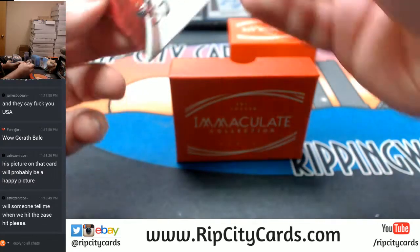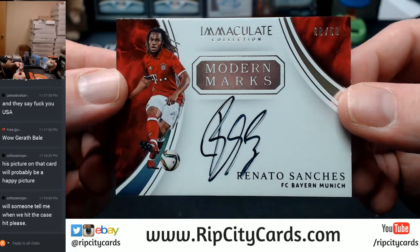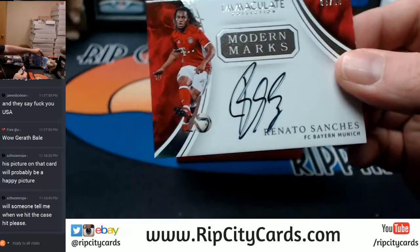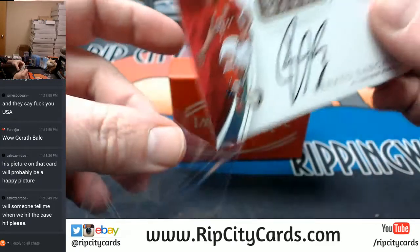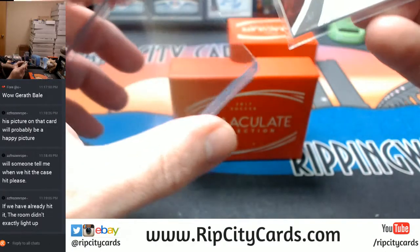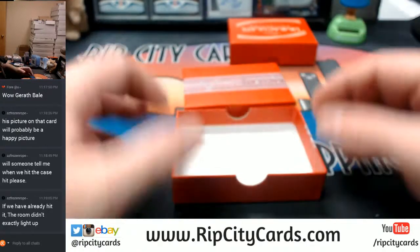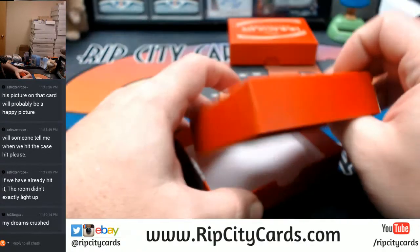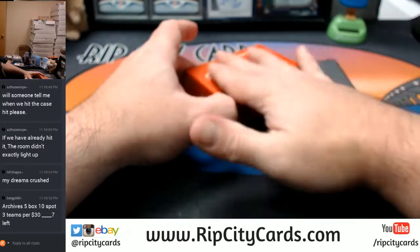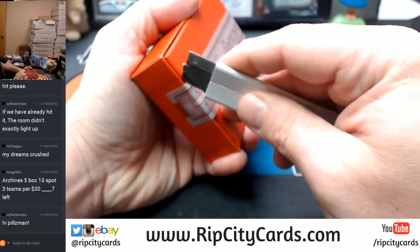And another Bayern Munich, 8 out of 60. Modern marks - Renato Santras. It's all right here. The dream is alive. A 5 out of 5.